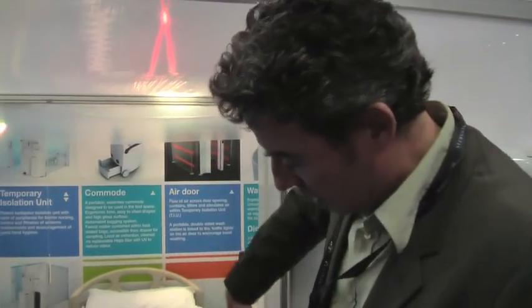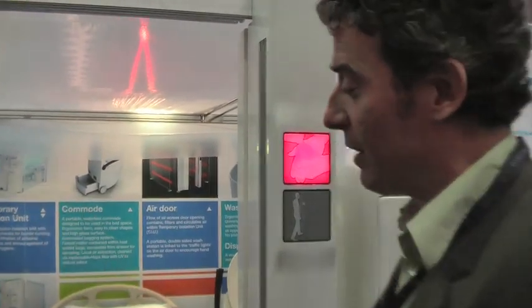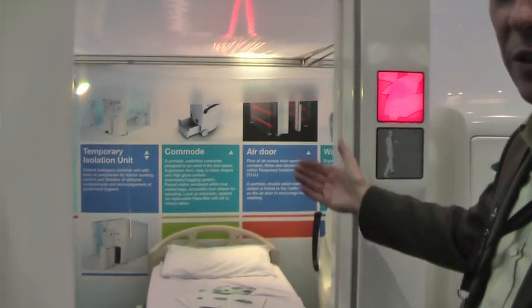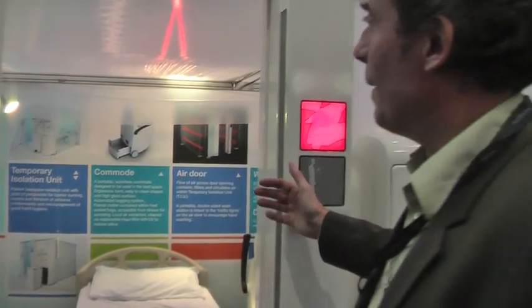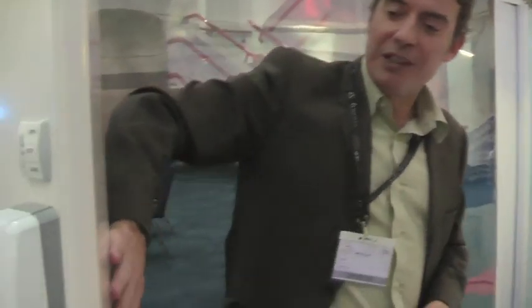Here we've got an air door with a stream of HEPA-filtered air across the doorway, which means you can leave the door open. You don't have to touch the door handle and spread by contact that way. The nurse is going to observe the patient, and the patient doesn't feel claustrophobic.